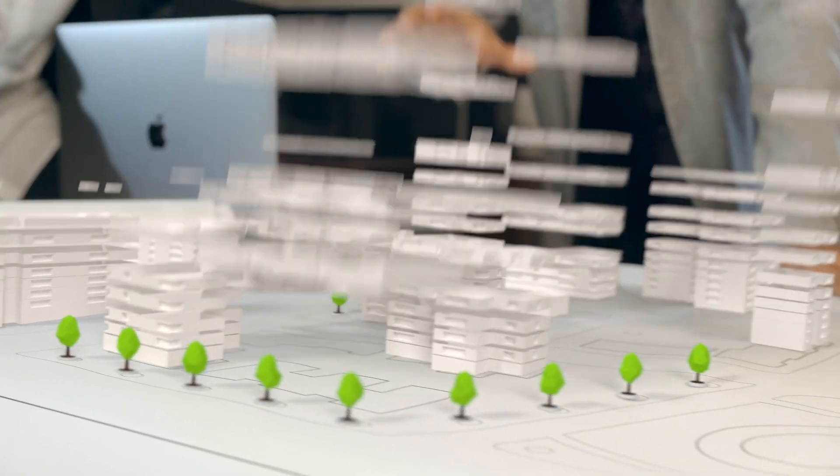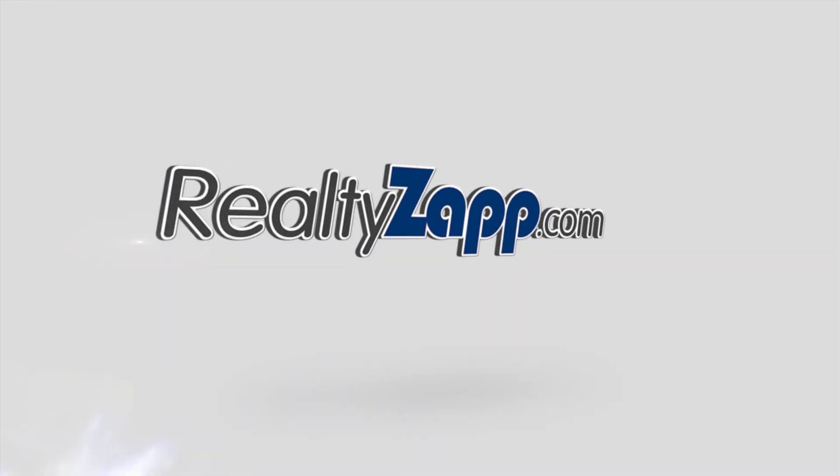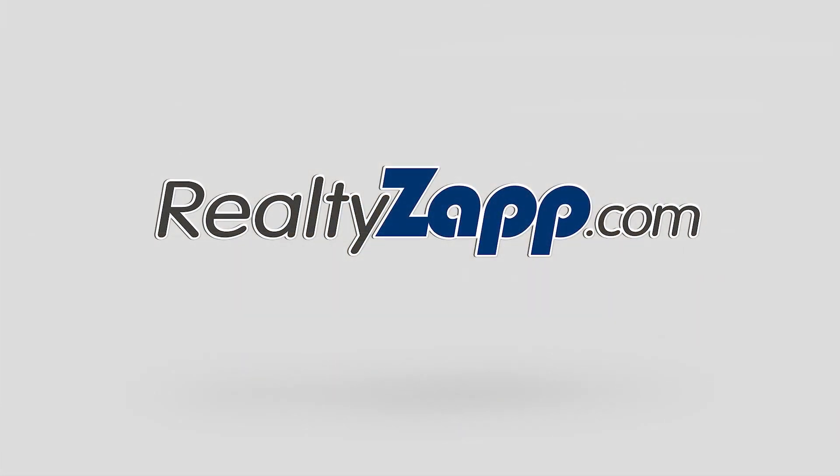From prospecting to payment, becoming proactive is easy and cost effective with the best real estate software for professionals like me. See for yourself at RealtyZap.com — empowering the real estate community.